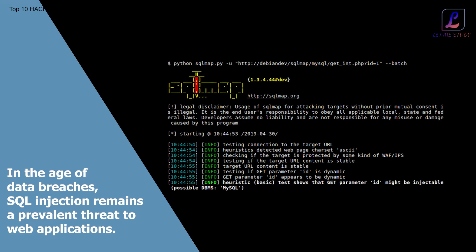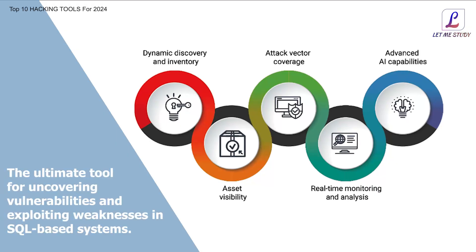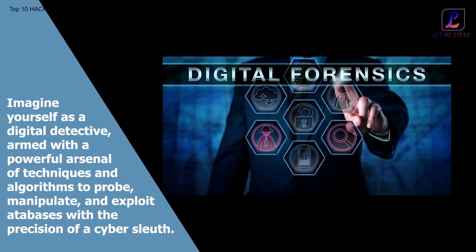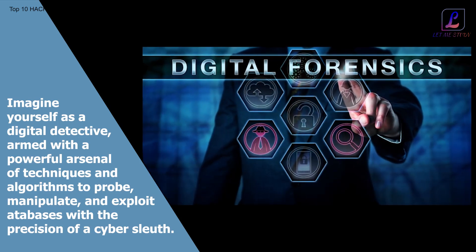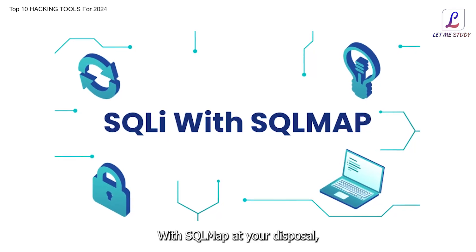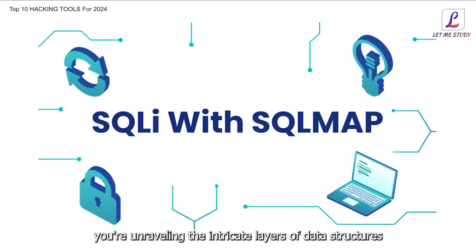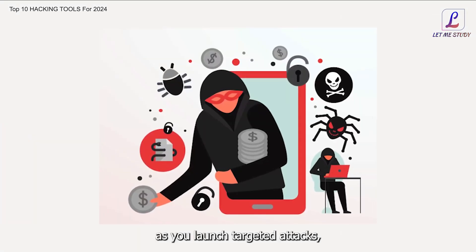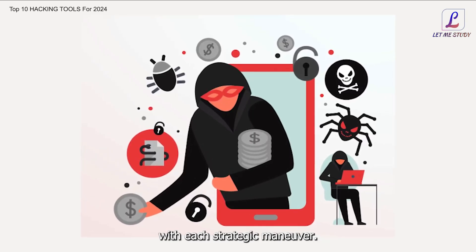In the age of data breaches, SQL injection remains a prevalent threat to web applications. Sqlmap is the ultimate tool for uncovering vulnerabilities and exploiting weaknesses in SQL-based systems. Imagine yourself as a digital detective, armed with a powerful arsenal of techniques and algorithms to probe, manipulate, and exploit databases with the precision of a cyber sleuth. With Sqlmap at your disposal, you're not just querying databases — you're unraveling the intricate layers of data structures and uncovering hidden vulnerabilities lurking within.